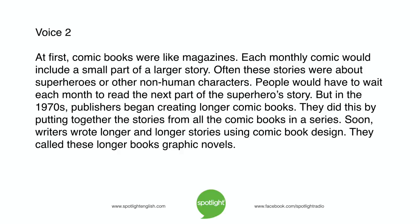But in the 1970s, publishers began creating longer comic books. They did this by putting together the stories from all the comic books in a series. Soon, writers wrote longer and longer stories using comic book design. They called these longer books graphic novels.